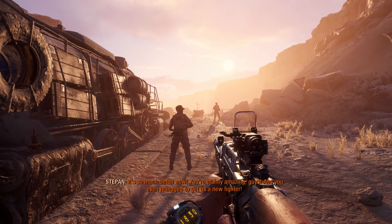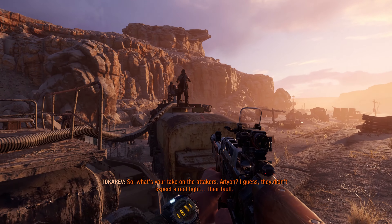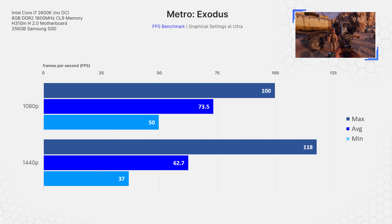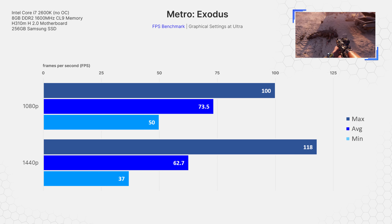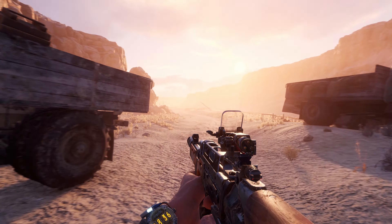Let's look at one of the most graphics-intensive games in recent history: Metro Exodus. Fans of the series will remember the first few titles as being fairly unoptimized and bringing even the most powerful PCs to their knees. Exodus is probably one of the most optimized games in the series to date. At full ultra settings, the 2600K pushed an average of 73.5 FPS at 1080p with a min of 50 and a high of 100. Moving up to 1440p, the average FPS decreased to 62.7 with a min of 37. This is an incredible result for what is a relatively demanding modern game.